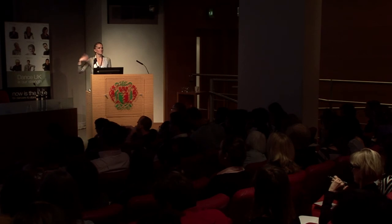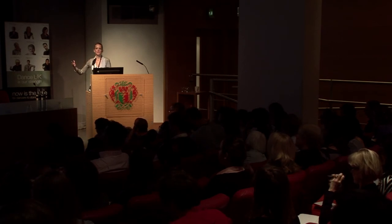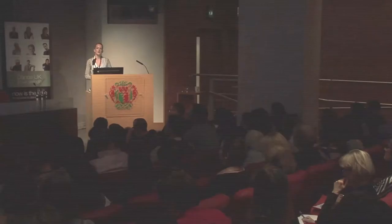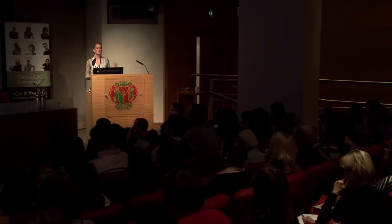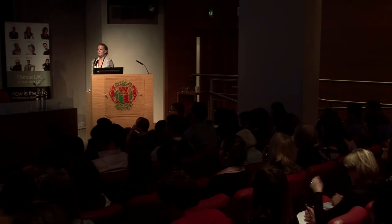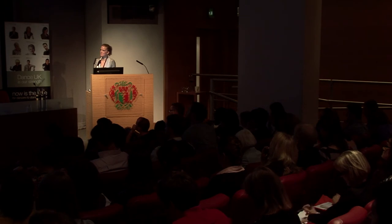Sleep also impacts body composition. Lack of sleep affects appetite, levels of fatigue, and glucose metabolism. Research shows that individuals who aren't sleeping well or have disrupted sleep tend to store more body fat and find it a lot more difficult to change body composition. Sleep is important in terms of weight management.